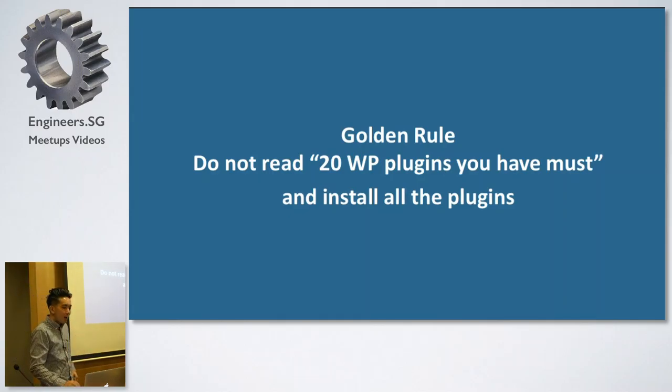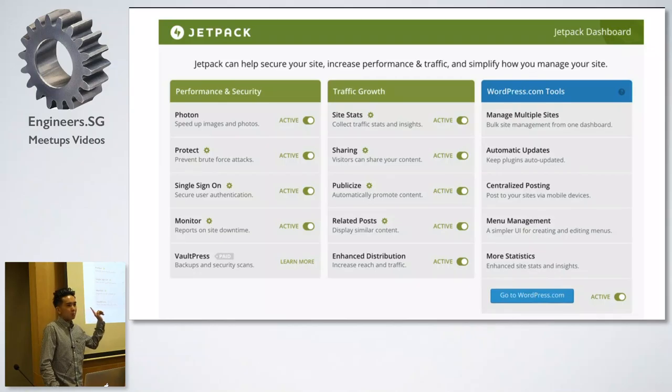I'm going to say a really unpopular sentence, but if you are going to need something, check whether Jetpack does it. Jetpack has a not-so-good reputation online, mostly for political reasons — that it is very bloated. But the truth is actually quite far from that, because if you don't activate a certain function of Jetpack, it doesn't take up any resource. Jetpack can do things like check your web statistics, auto-publish content to Facebook or Twitter, and speed up images by putting them on WordPress.com servers. It can also protect you from brute force attacks.